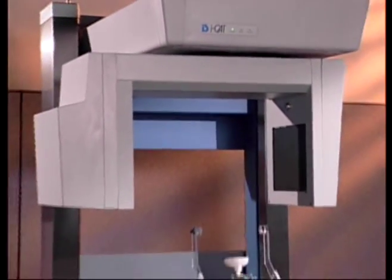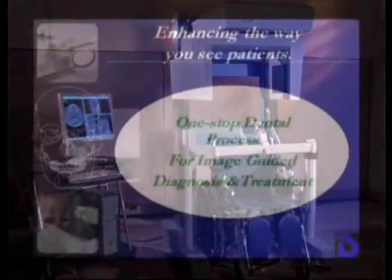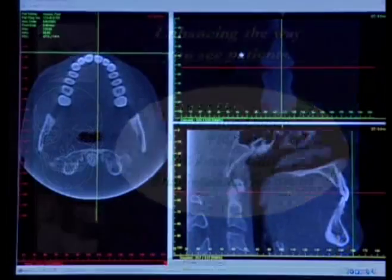The iCat is also designed to be wheelchair accessible. With easy-to-use software, you see complete three-dimensional views of all oral and maxillofacial structures in real time.